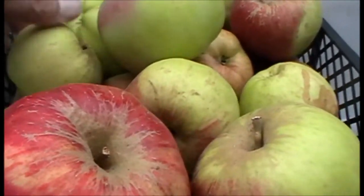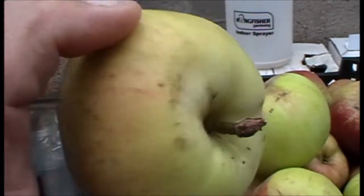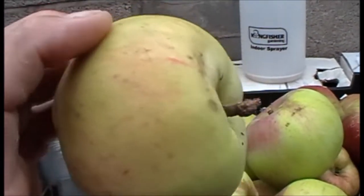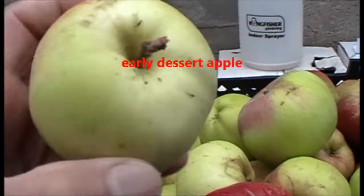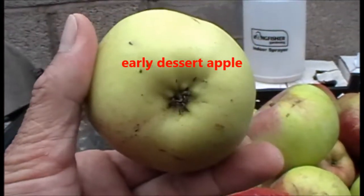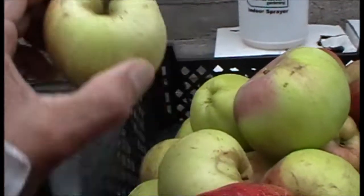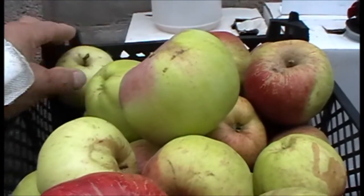There are one or two of what they call the Bardsey apple — that one there. I think that's from the island of Bardsey off the coast of North Wales. This one is resistant to scab and canker. Quite a short season apple but it's a nice apple. Self-fertile as well, I think.